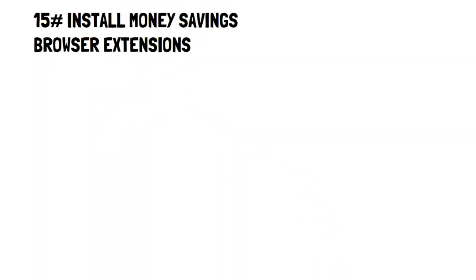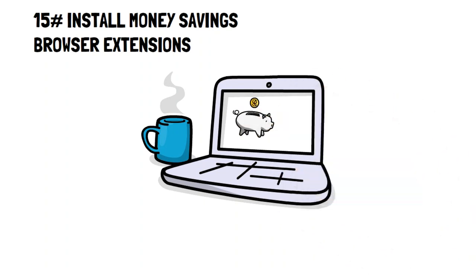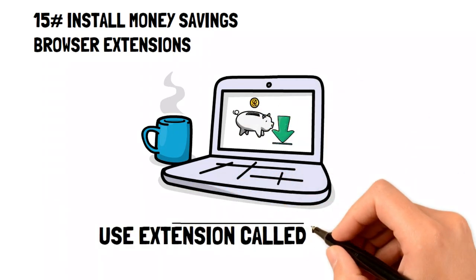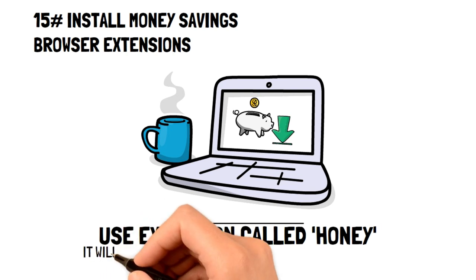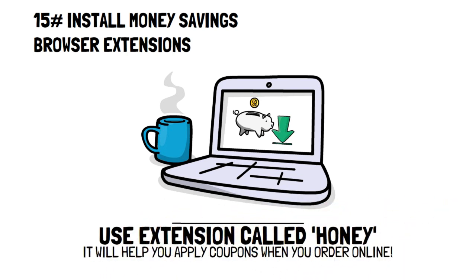Install money-saving browser extensions. With the new technological age, there come browser extensions that can help you save money. The most popular one is known as Honey. What this extension does is find and automatically apply any coupons that can be used for orders you make online. This is a great frugal living hack that requires you to do nothing but install an extension.